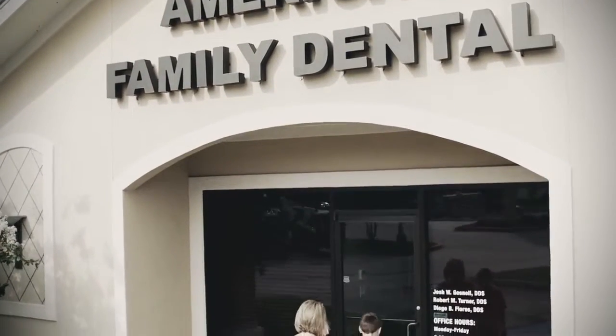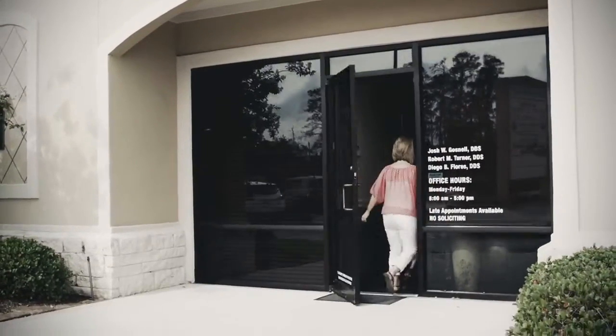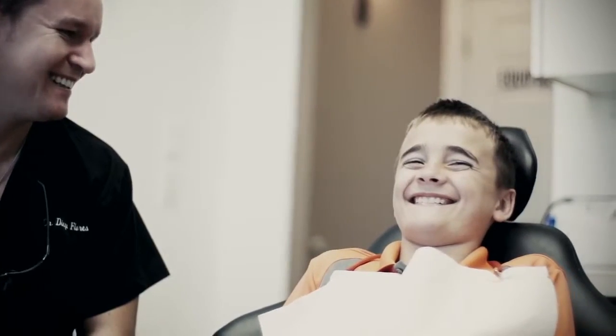When a patient walks in the door, I want them to feel at home. I want them to feel comfortable with the surroundings, the environment. I want them to be able to tell that we're a state-of-the-art facility and that we've got stuff that other people don't. And I want the staff to make them feel at home too. Our patients should be treated like a friend, a family member. We want them to be comfortable and know that we'll take good care of them and anybody that they refer to our practice.